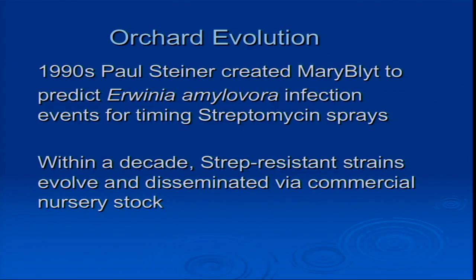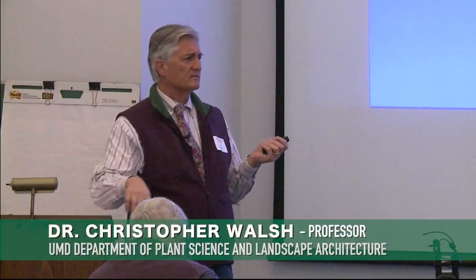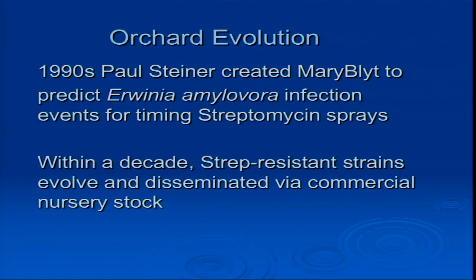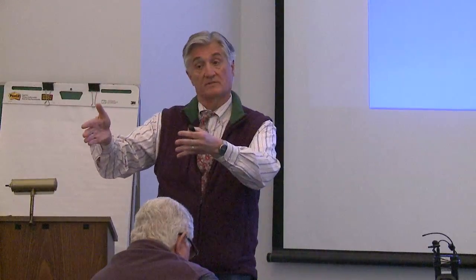In the 1990s, when Paul Steiner was still alive and working here, he created a program still widely used for predicting when to spray for Erwinia, or fire blight — the Maryblyt program. A lot of people don't know they're using it because they use something like Cougar Blight in Washington State, but it's built on the same concepts Steiner came up with. At the same time, people were using streptomycin. Resistant strains happen because people don't spray at the right time, and also because nurseries can carry a strep-resistant strain that moves from one part of the country to another.